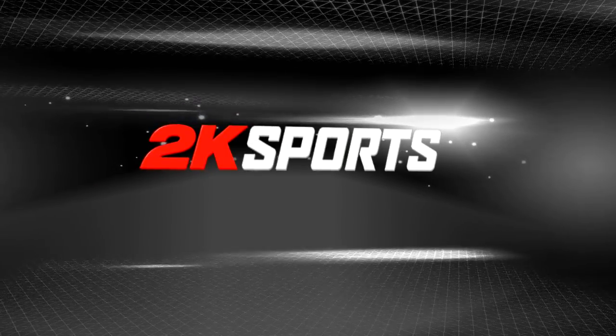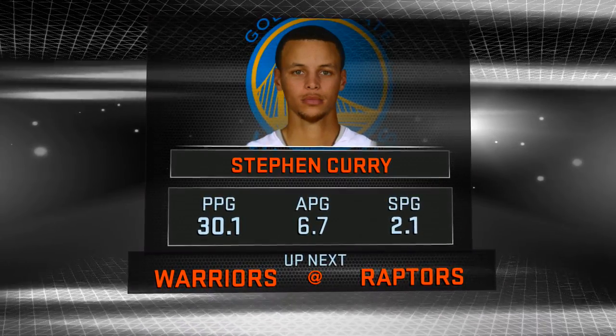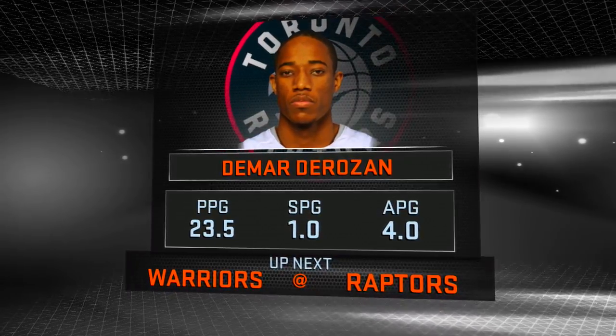I'm Ernie Johnson. Welcome to the NBA on 2K Sports. For tonight's game, we'll be watching the Golden State Warriors as they go up against the Toronto Raptors. And now we'll send it out to Toronto to join Kevin Harlan for the opening tip.